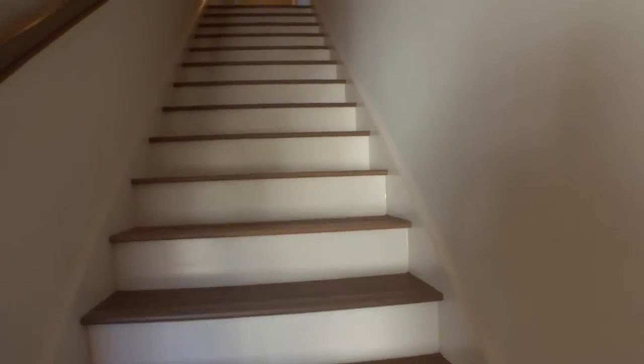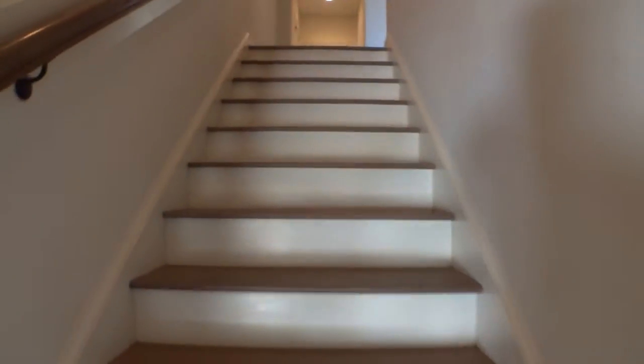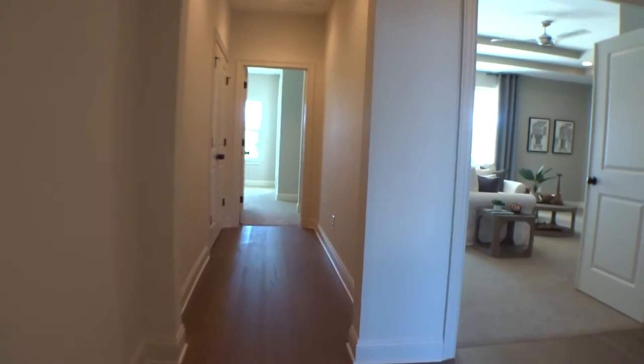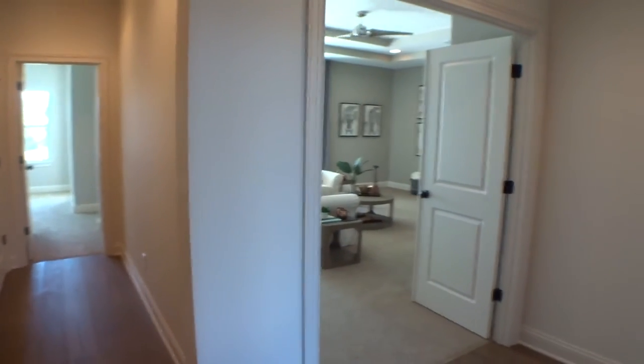We'll take a quick walk upstairs — this is a two-story home with nice back stairs kind of hidden in the back, a very cool concept. It gives the home a very old, classic look, and they've done a great job with that.